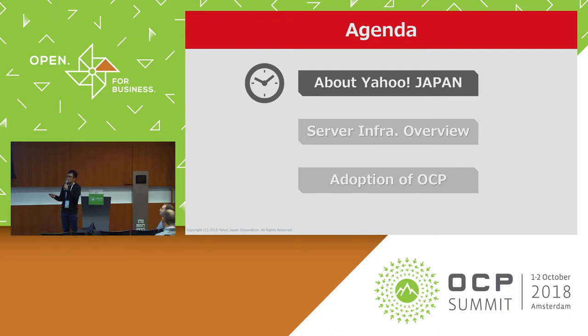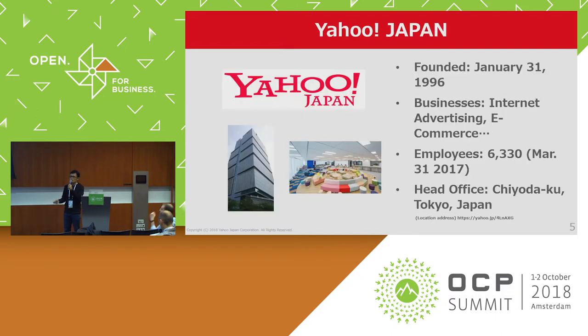Let's begin with the introduction of Yahoo! Japan overview. Yahoo! Japan was founded in January 1996, which means we have more than 20 years of company history as a Japan internet company. We provide a lot of services on the internet, such as internet advertising, e-commerce, and other services. We have more than 6,000 employees, and half of them are engineers. Our head office is located in Tokyo, Japan.